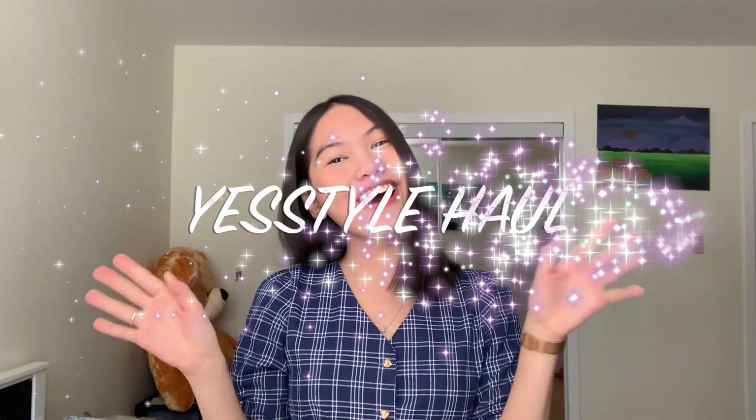Hey guys, it's Celine and Andrea. Welcome and welcome back to my channel. If you're new here, please subscribe and be part of my family. You already know what my video is all about — it's all about a YesStyle Haul.